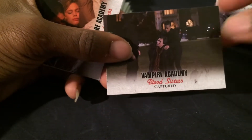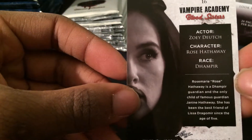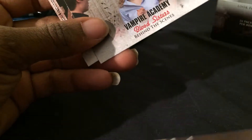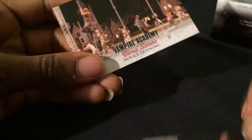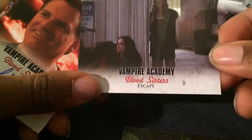I don't know what's going on there, but here we go — Captured, Comfort. Dominique Tipper as Guardian Gabriella — these are biography cards. And I skipped one: Zoe Deutch as Rose Hathaway. We have a Training card, another Behind the Scenes, and The Novice Training.